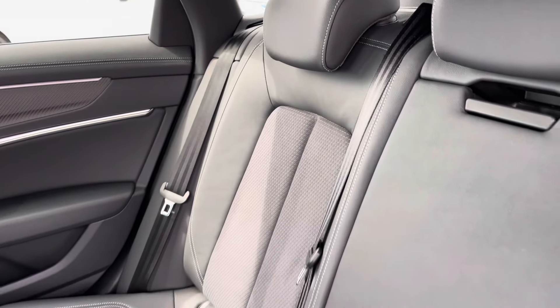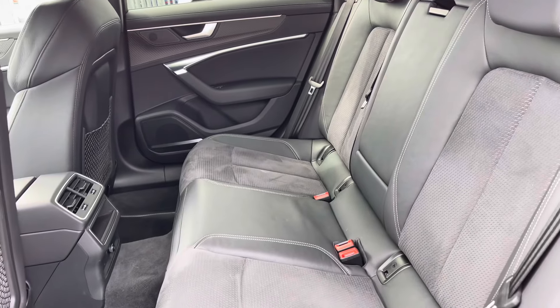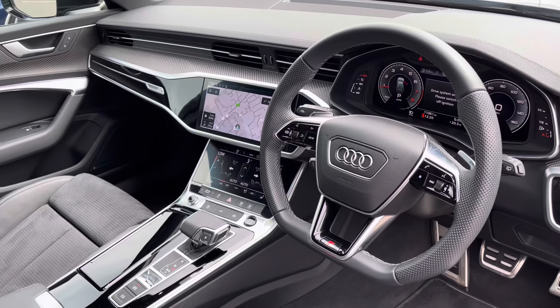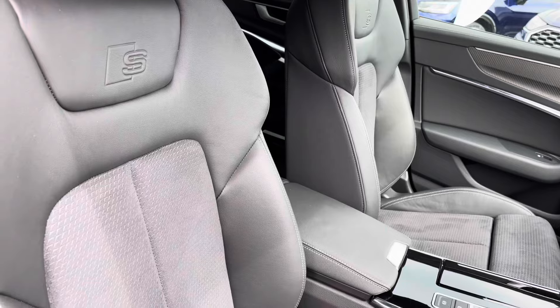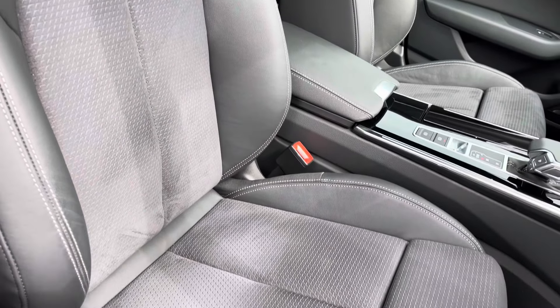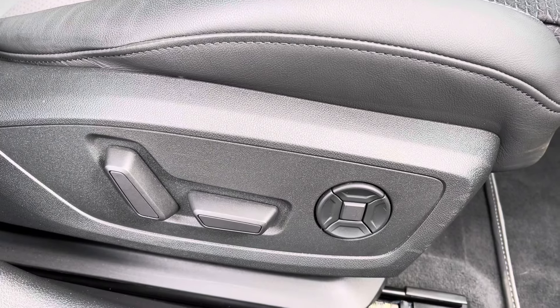Moving to the interior now, you've got that leather and Alcantara finish — very comfortable to be in — with plenty of legroom in the back. Moving to the front, you've got a stylish yet executive finish. The front sport seats feature S-Line embossing, gripping you very nicely as you drive.